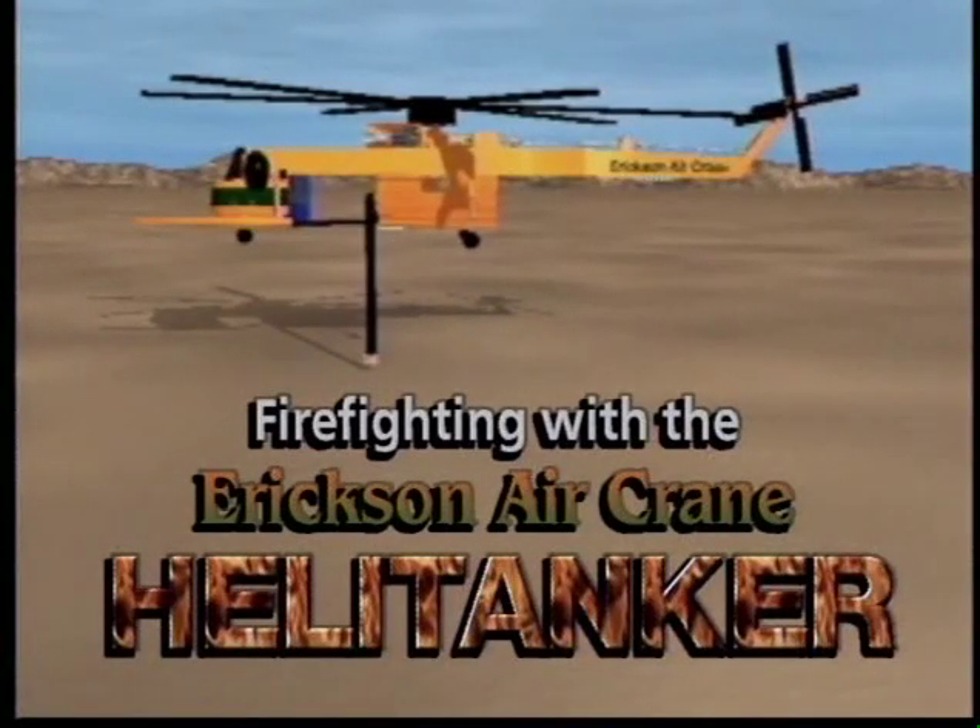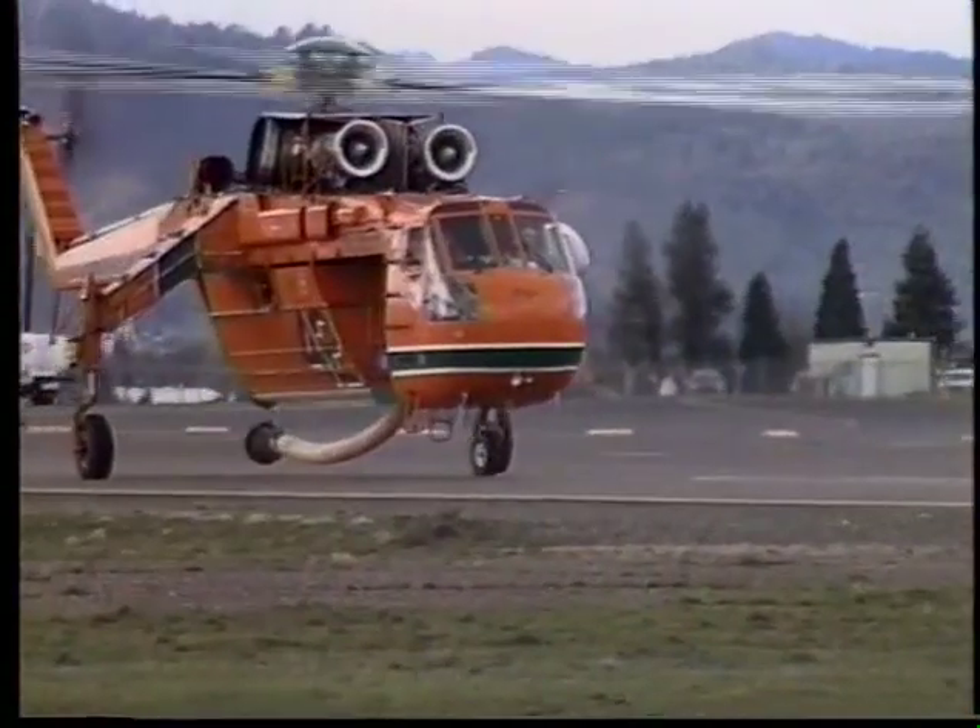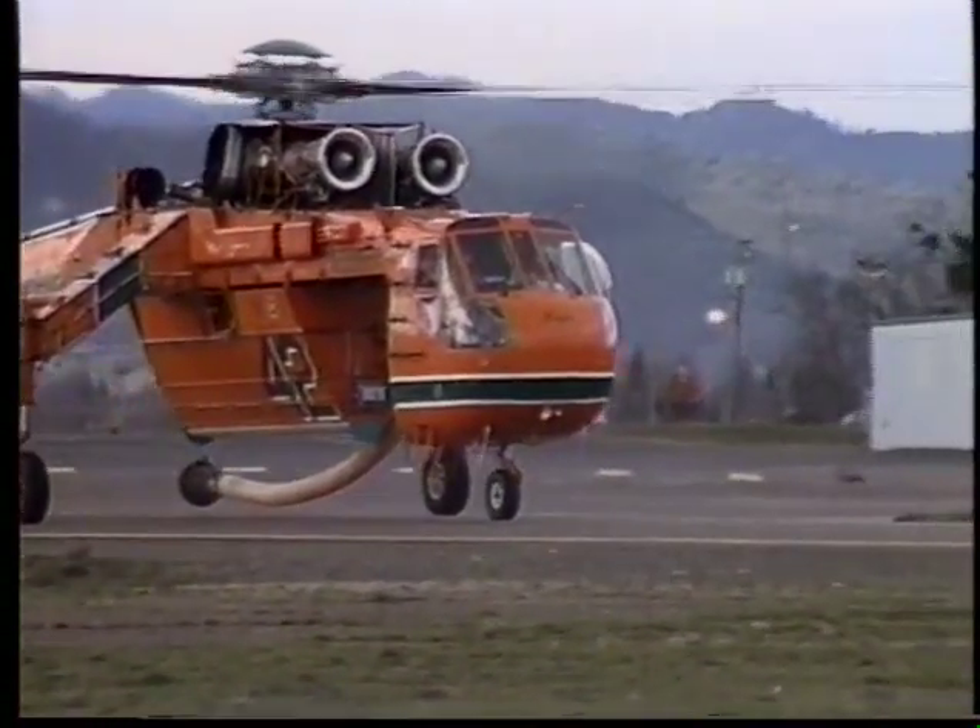All of which keeps the Air Crane performing with a high level of reliability that top-name clients have counted on for over 26 years.